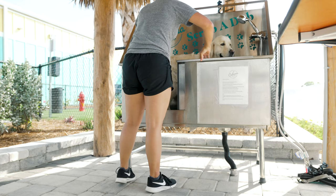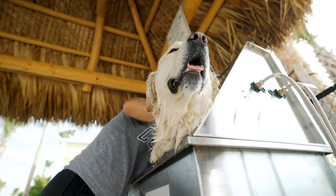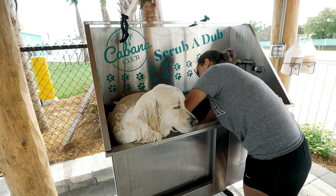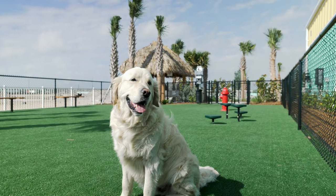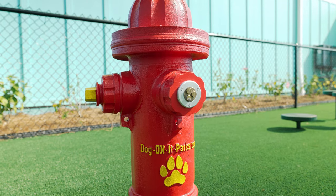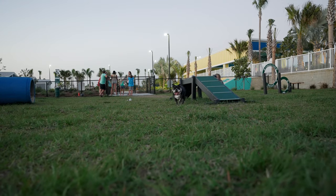Of course we can't leave Nash out of the amenity equation. What we love are the amazing dog wash stations with shampoo, conditioner, and a dryer — it doesn't get any better. There are also multiple dog parks — one with turf and one with actual grass, so best of both worlds. It's really sweet to see Nash run around and get all his energy out so that when he comes back to the RV at night, he's ready to rest.